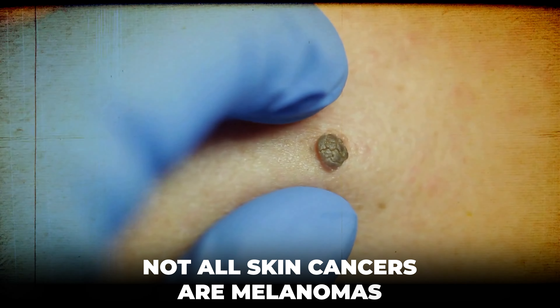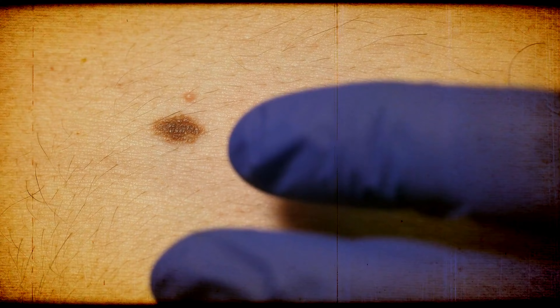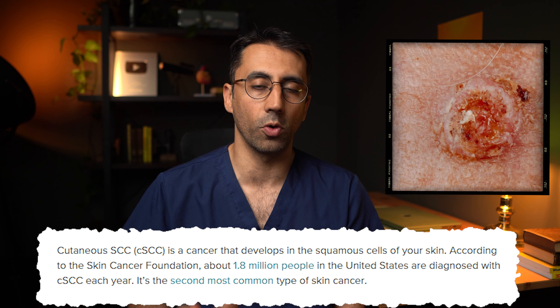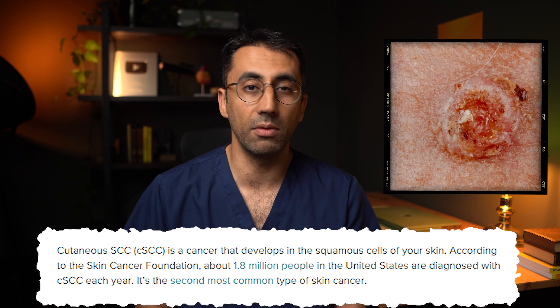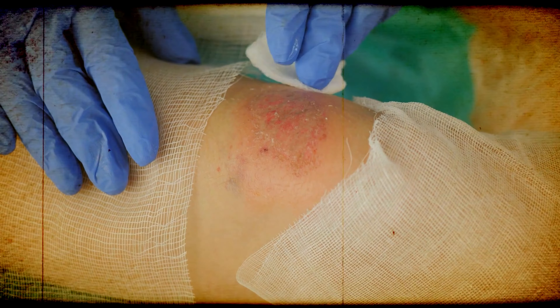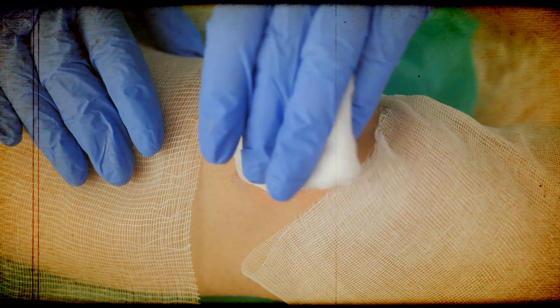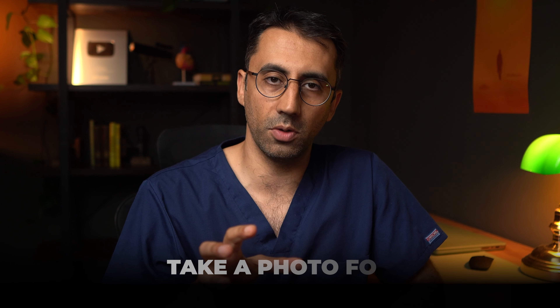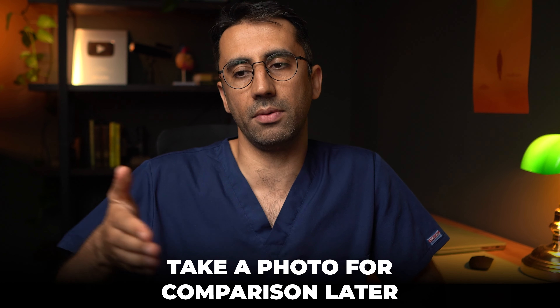Not all skin cancers are melanomas — in the UK it's about 70% of them. Look out for other symptoms too: an area that's not healing, a sore or ulcer that's not healing, itchy inflamed areas that are knobbly, or areas that bleed and don't get better — those are all things to see your doctor about. A tip I often give patients: whenever you first notice these moles, take a photo and a series of photos. It's so much easier for doctors to see the development of a mole over time from a catalogue of photos.